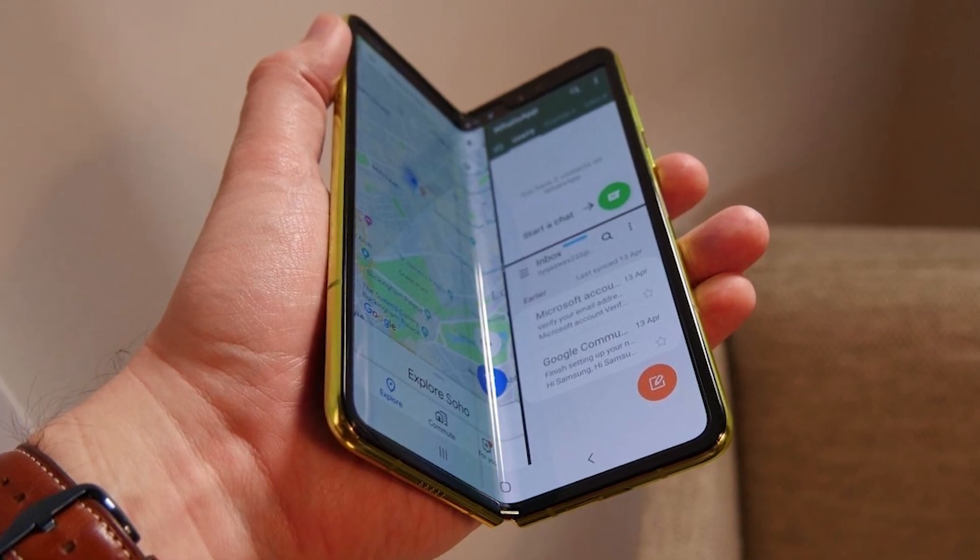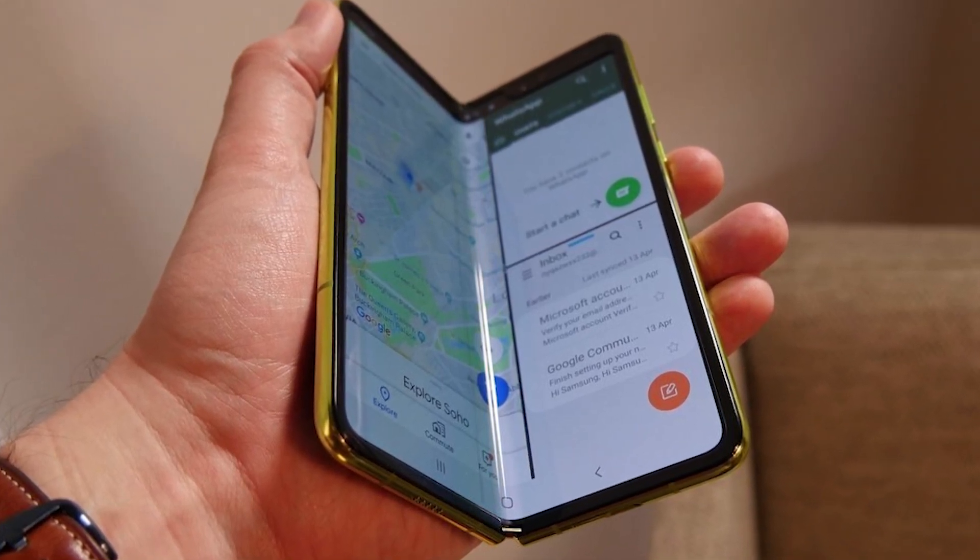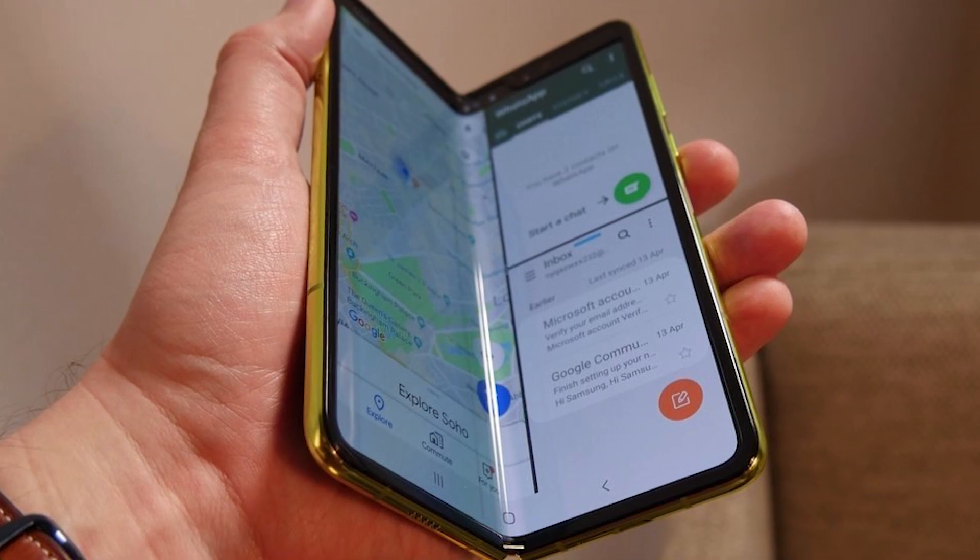Samsung has officially delayed the release of the Galaxy Fold, only days before it was supposed to go on sale. The Galaxy Fold's durability is being called into question after several of the review units that were sent out broke in a matter of days. Awkward.